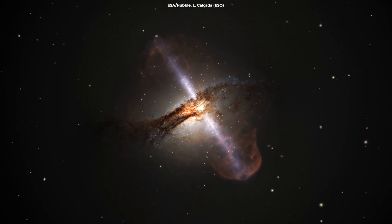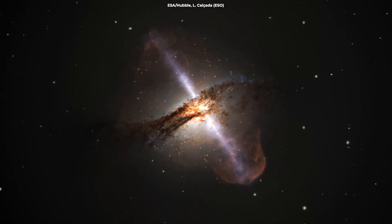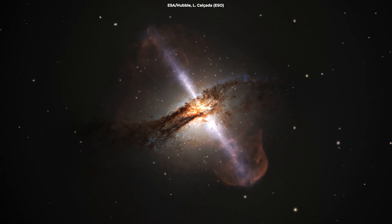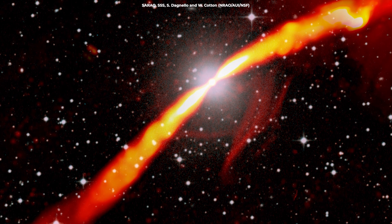These jets extend nearly a million light years from the galaxy, carving out regions in the surrounding intergalactic medium and creating the spectacular structures we see in the MeerKAT image.